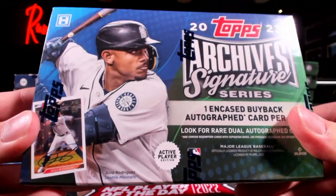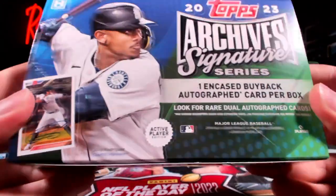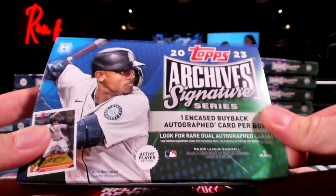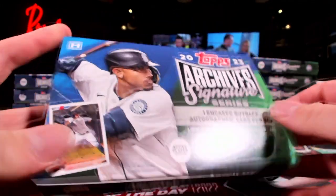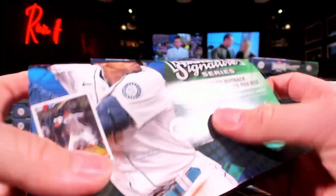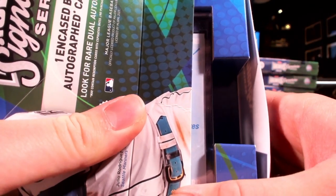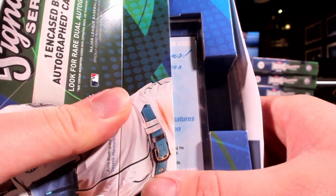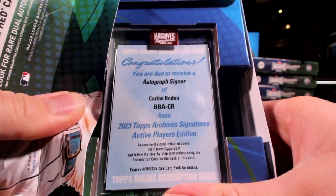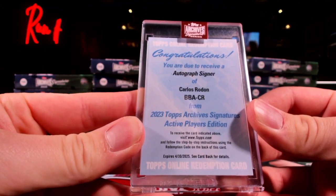All right, we got the new stuff. One encased buyback autograph card per box - look for rare dual autograph cards as well. This is the active player edition. Oh wait, we got a redemption. How are we gonna have a redemption for a buyback? That's kind of confusing, but it's gotta be something good then. Autograph of Carlos Rodon!